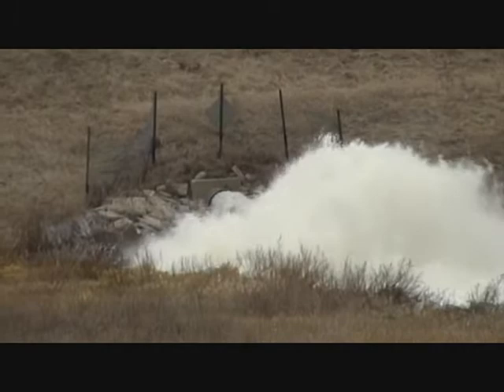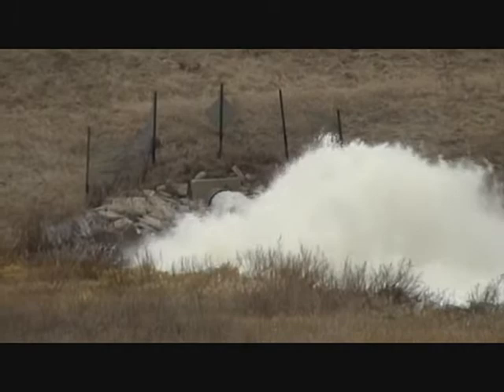We're on the back side of the dam, and there is the relief valve.